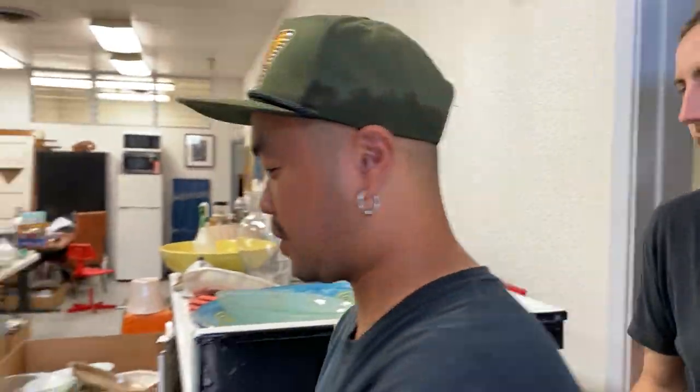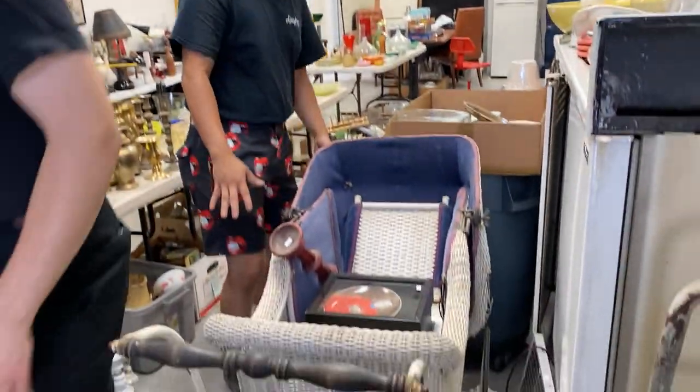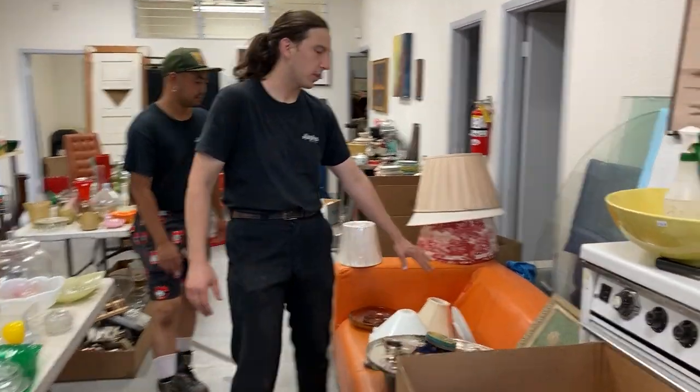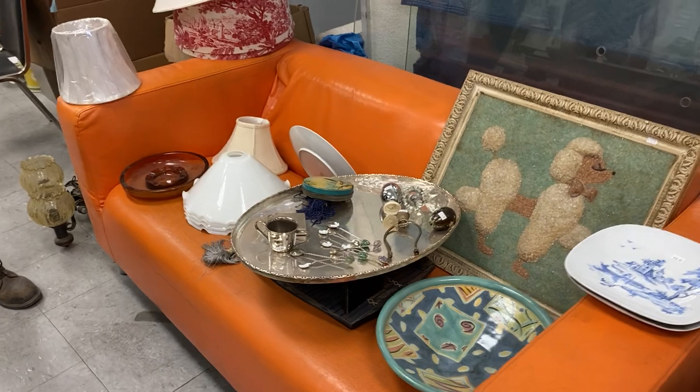So we keep on going — watch your step everyone. Just a little baby carriage. And more decorative things — got the brass candlesticks. This is a really fun sofa with some stuff on it.